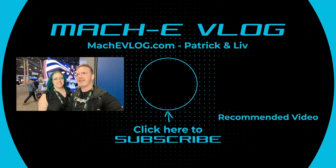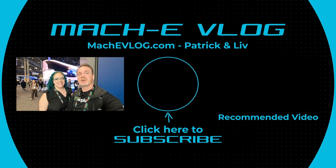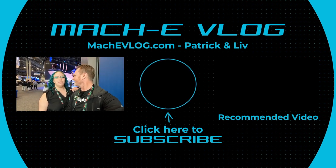We want VinFast to succeed because we want more EV options — they're bringing five vehicles to market. We got a QR code linking to a page for e-bike feedback — we'll put that link in the description below. Thanks for watching! Subscribe if you haven't — subscribe to EV Explorer and Mach-E Blog — and have a wonderful day!